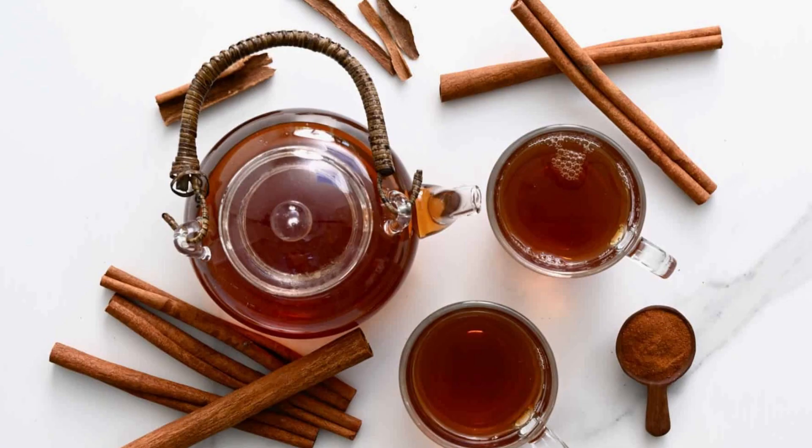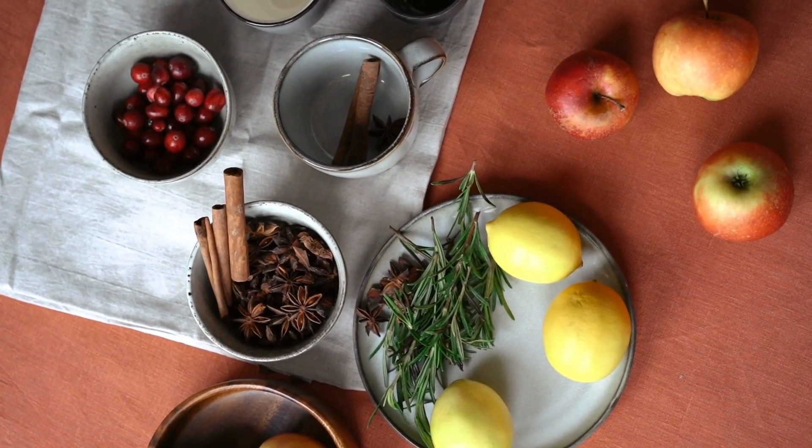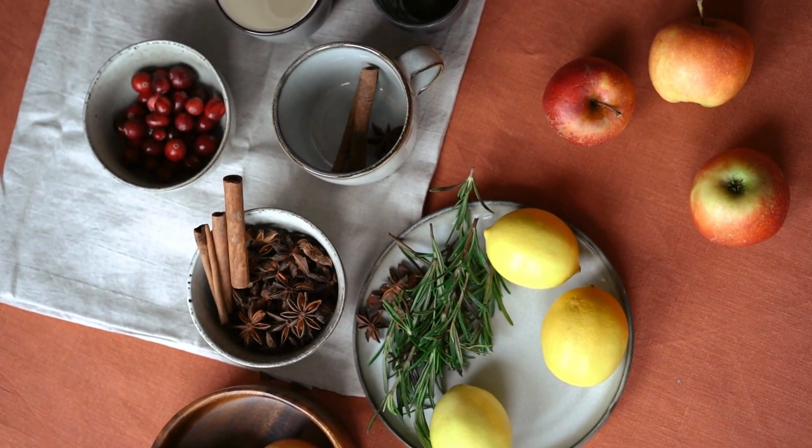Cooking techniques. Cinnamon sticks can be added to simmering dishes to infuse flavor and aroma, and ground cinnamon is added during cooking or baking. Complementary flavors: cinnamon pairs well with ingredients like apples, nuts, chocolate, and warm spices like nutmeg and cloves.